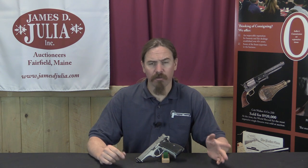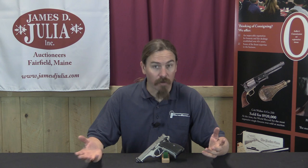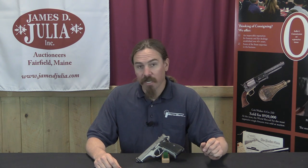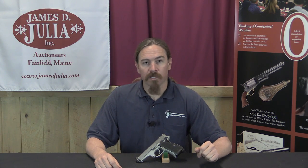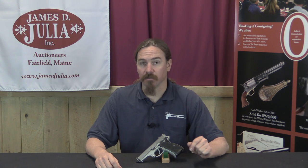They were looking at between .30 and .35 calibre, and ended up with 9mm — not surprisingly, the obvious calibre choice. A bunch of gun companies expressed interest, and two ended up with contracts to develop prototypes: one was Colt, and the other was High Standard. This is one of High Standard's pistols.